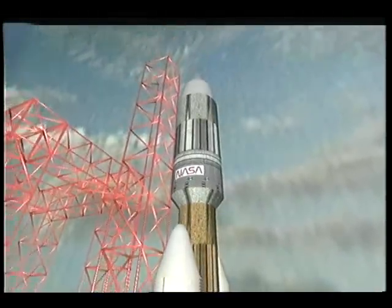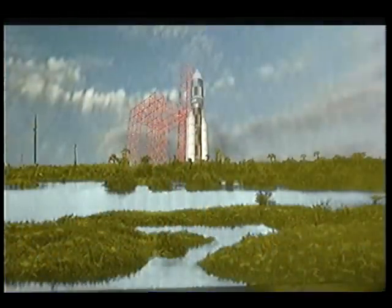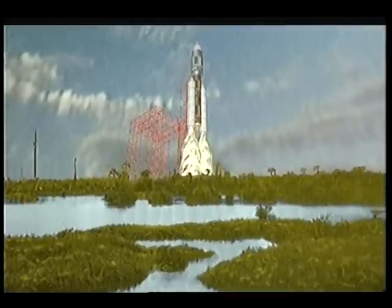5, 4, 3, 2, 1, liftoff, and the Titan IV with its Mars spacecraft has cleared the tower.